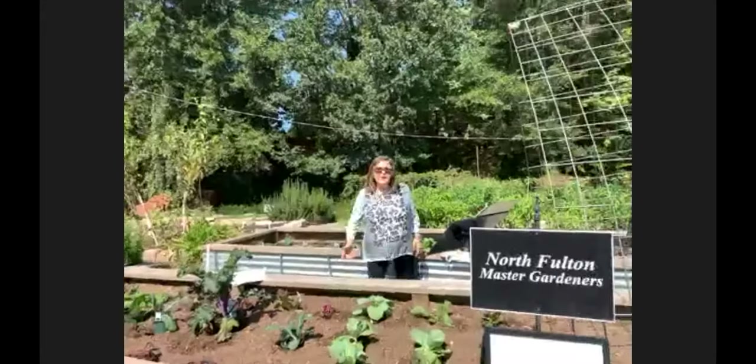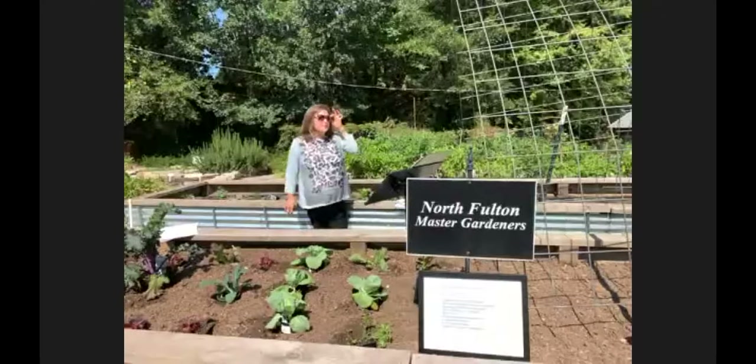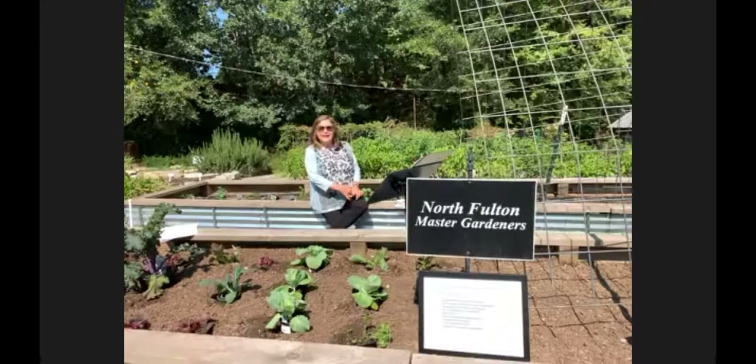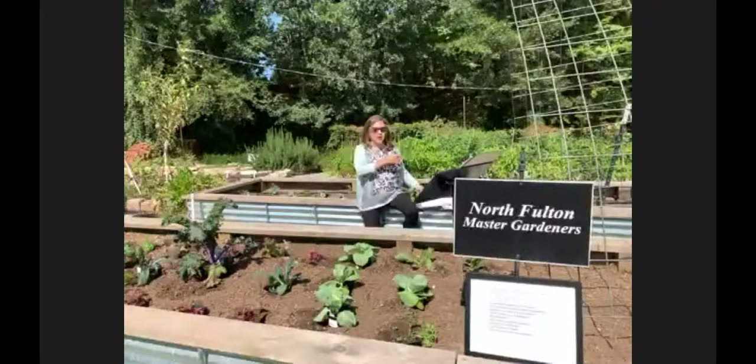Today we are going to cover sustainable gardening principles, cool season vegetables, how to prepare to plant in the fall, seeds versus transplants, maintenance of your garden, pest and disease management, extending your growing season, and end of season tasks. At the end of the talk, we will discuss specific cool season vegetables and then I will plant our fall garden here at Farm Chastain.